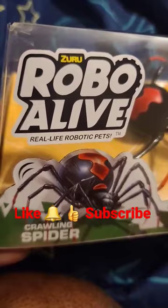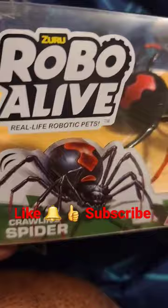This is by Zuru Toys and it's supposed to be a real crawling spider — real life robotic pets. It's only $5. You can find them at a lot of different stores. I got this from Dollar Tree.